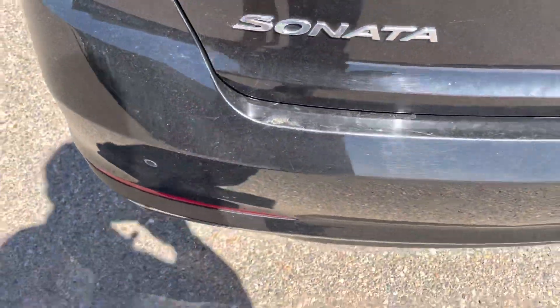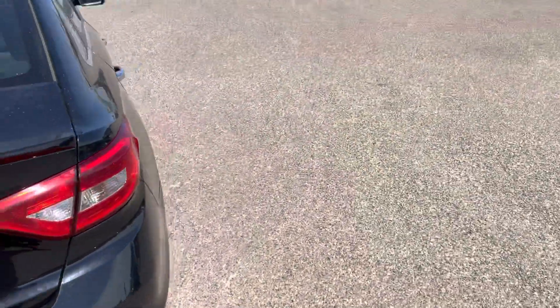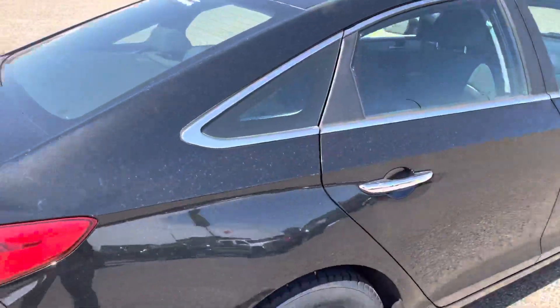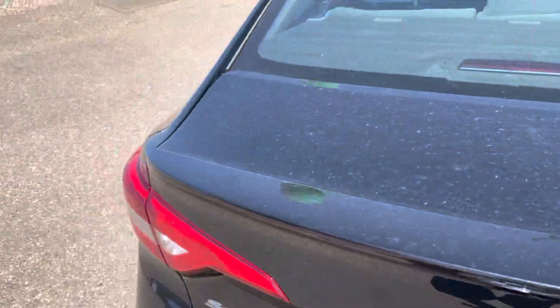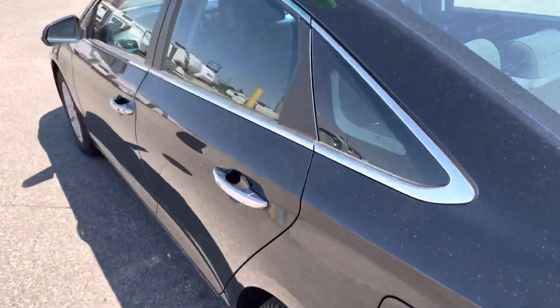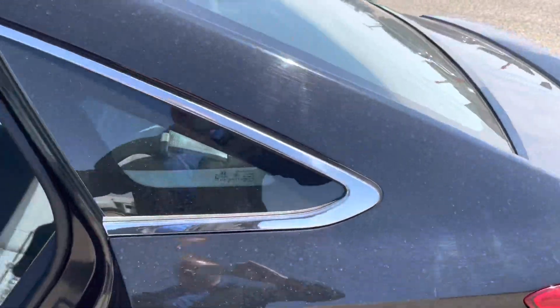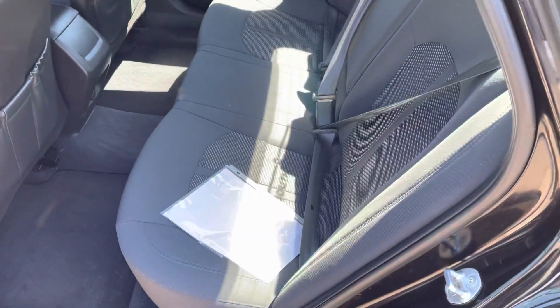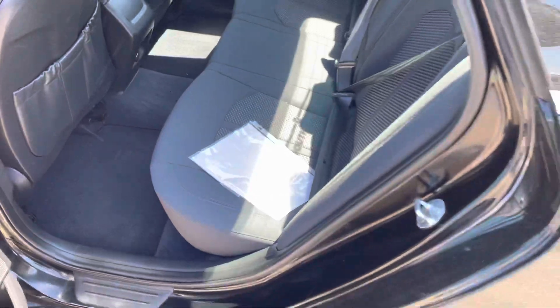Here you have parking sensors, so whenever you're backing out of a Walmart parking lot or any parking lot, it'll beep at you if somebody's coming, because you can't always see everybody when you're driving. The back seat is very roomy and very nice as well — no rips or tears on the cloth interior.